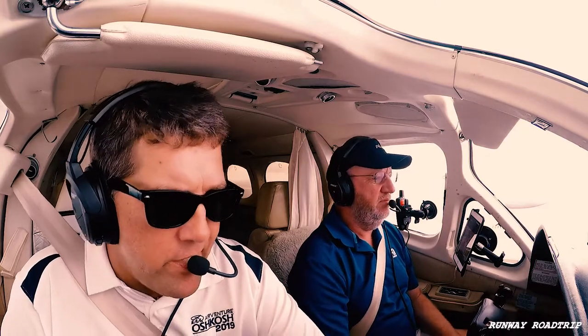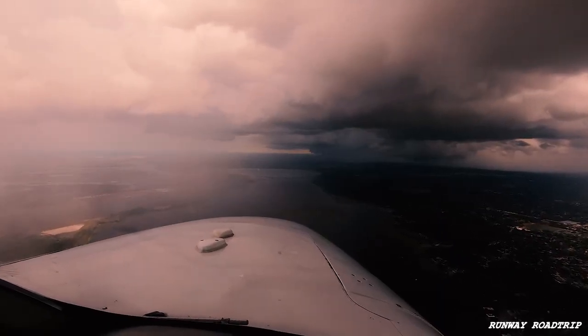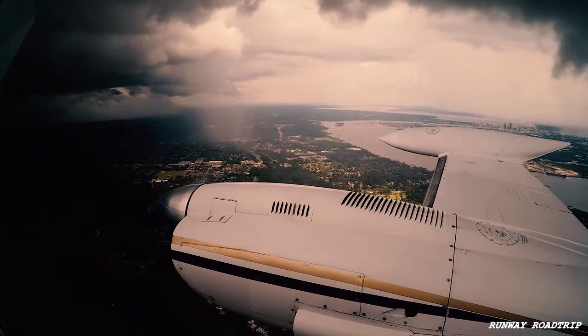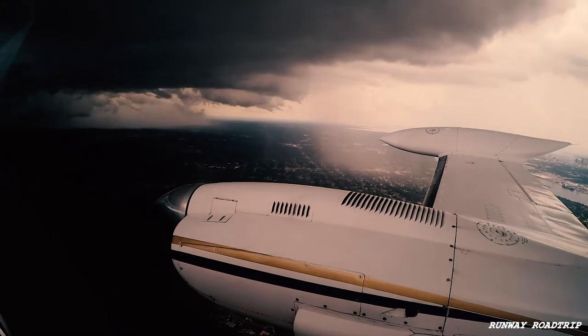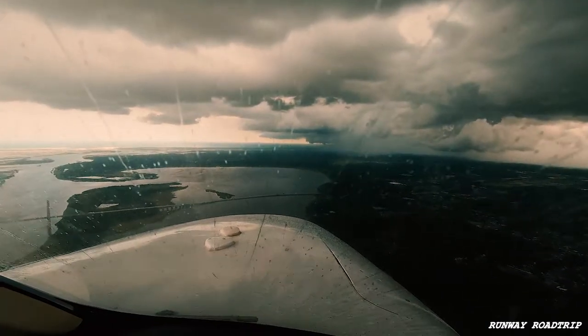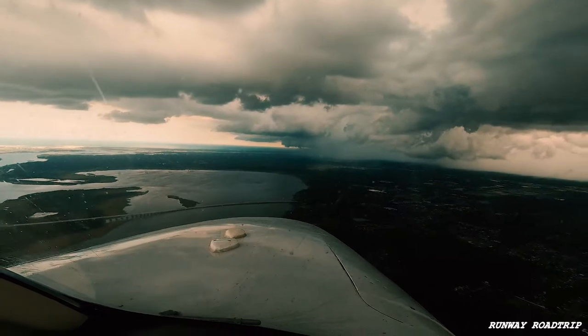Whoo, man. There's the bumps, guys. Alright, I'm going to start slowing her back up. Alright, row 165, one notch — there we go, one notch. I'm going to leave the gear up a little bit so we'll keep the speed. We'll get in to the 3-mile final and put the gear down. Yep. 3 green. 3 green. Autopilot's off. Lightning. Sun over here, sun over there. Sun's out at the beach. Alright.